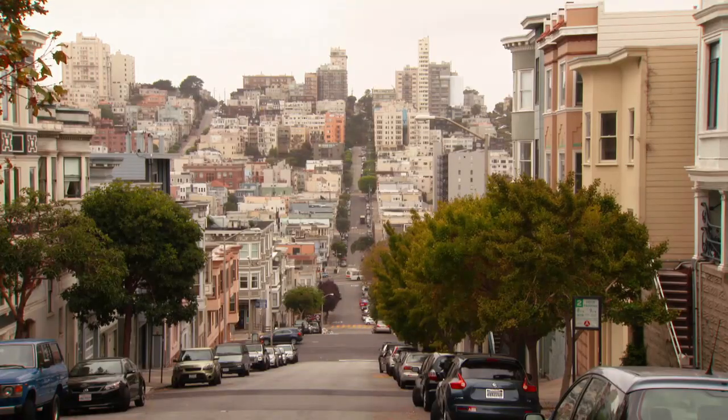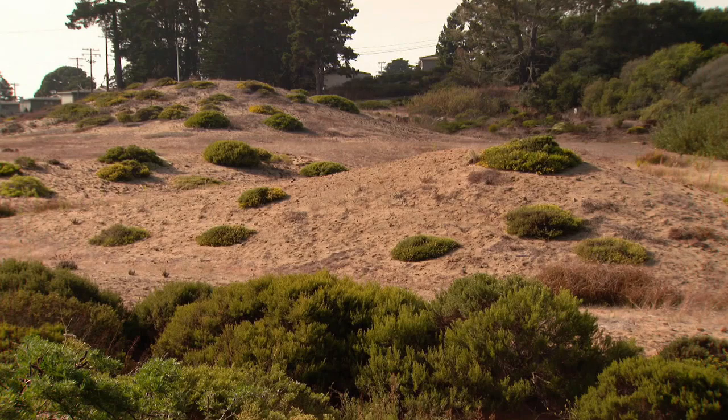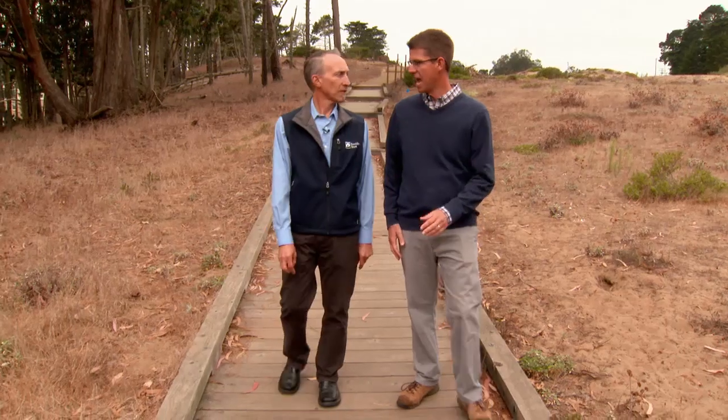What did this city look like 200 years ago? The western third of San Francisco was all originally sand dunes, and there are unique things that grow here.